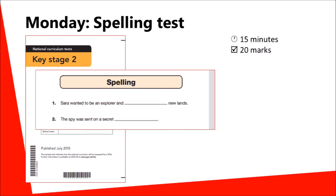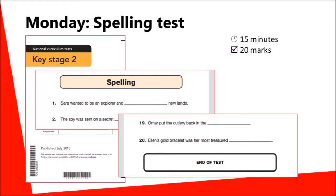Later questions are more challenging. For example, the last word here the children have to spell is 'possession'.